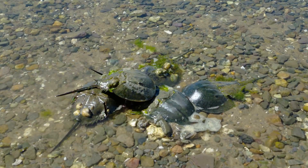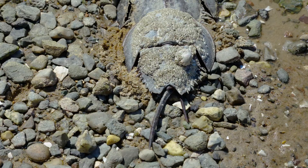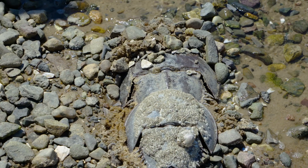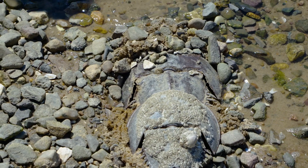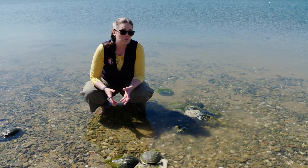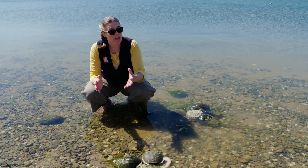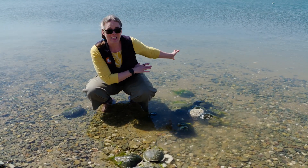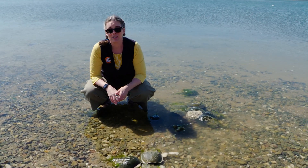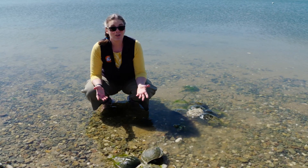Every spring, horseshoe crabs mate and then come up at high tide to lay eggs about five to ten inches deep in the sand. Females can lay about 80 to 100,000 eggs per year. The eggs laid by these females won't all survive — they're a really important food source for a lot of coastal birds. But the ones that do will make their way back into the sea, live for maybe 10 or 12 years, and then come back when they're adults to spawn on these very same beaches. And these adults may live up to 20 or even 30 years.